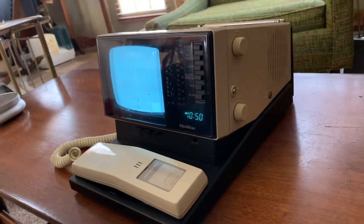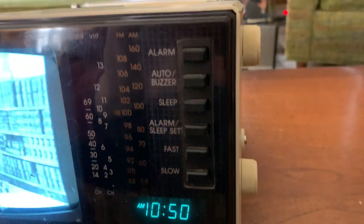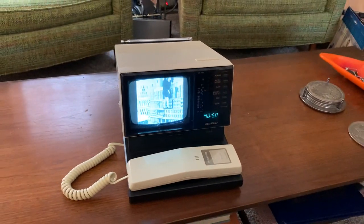Very easy to operate and set. It's got a good motion. It's got a good chip.